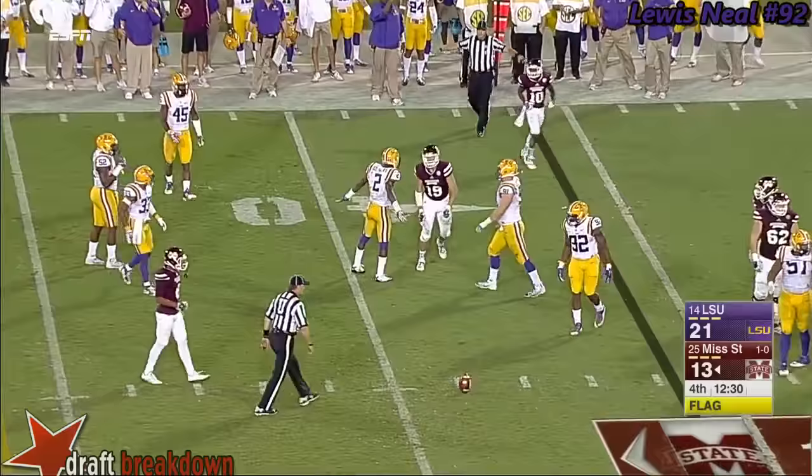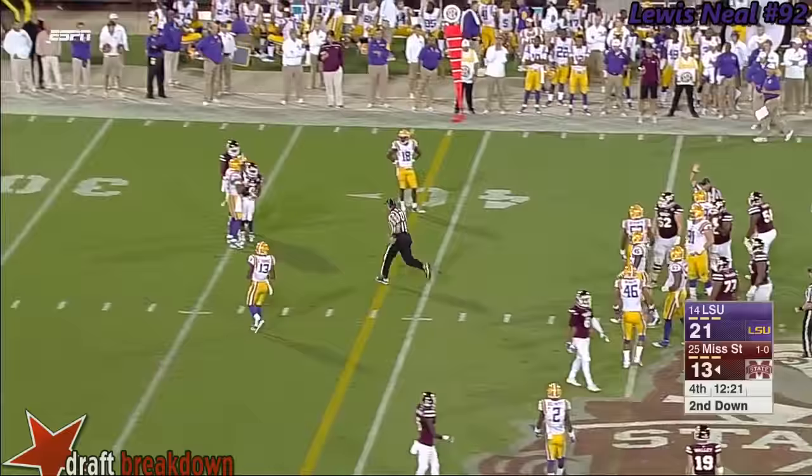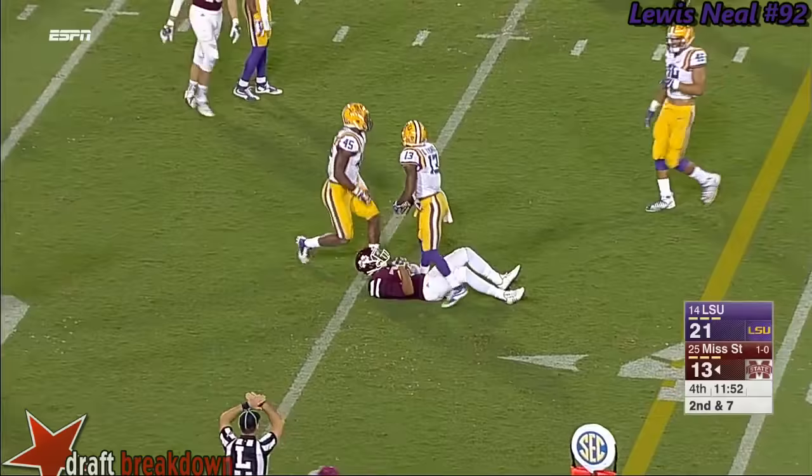First down in LSU territory at the 49. Here's Holloway — he gets tagged but bounces off that tackle and keeps going. They rule him down in the 40s. Second down and seven, they rush four — Prescott with time, open is Ross. He's got the first down near the 35-yard line.